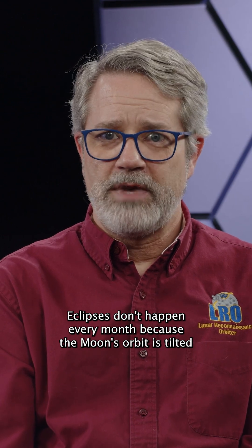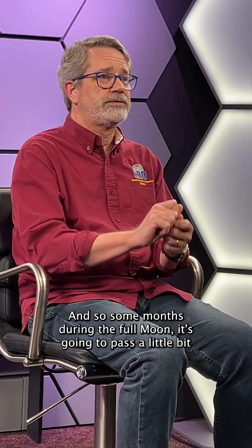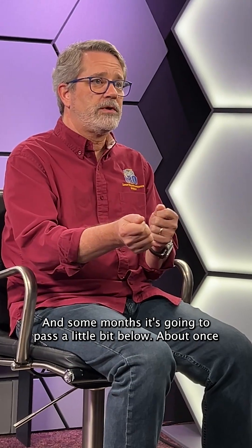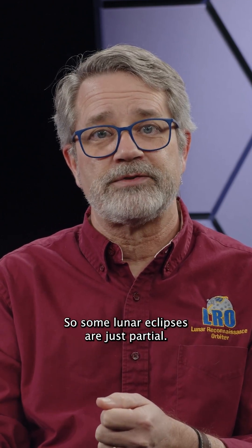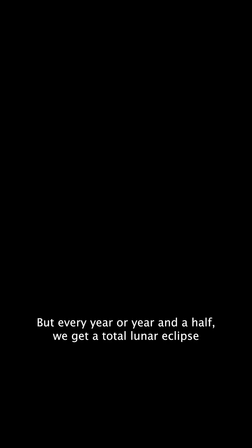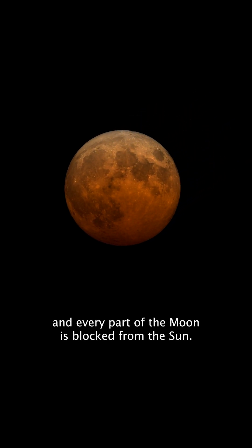Eclipses don't happen every month because the moon's orbit is tilted by about five degrees, so some months during the full moon it's going to pass a little bit above the earth's shadow and some months a little bit below. About once every six months it actually passes through the earth's shadow. Some lunar eclipses are just partial, but every year or year and a half we get a total lunar eclipse where the moon passes through the center of the earth's shadow and every part of the moon is blocked from the sun.